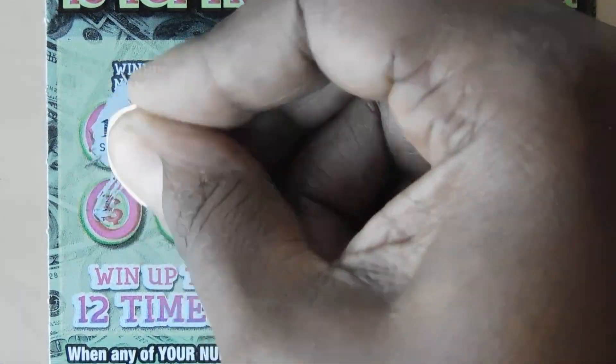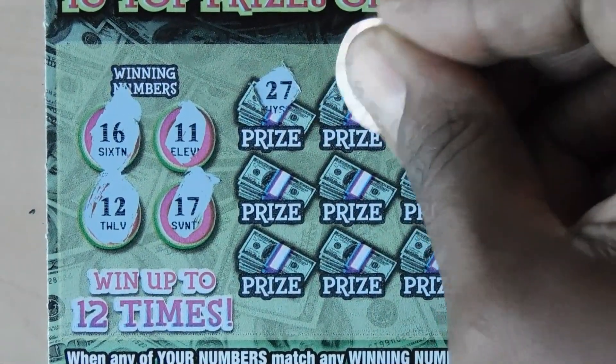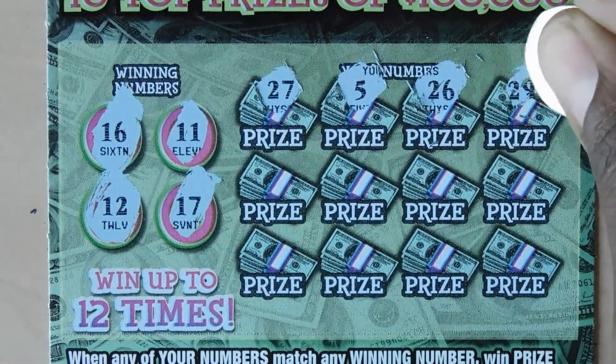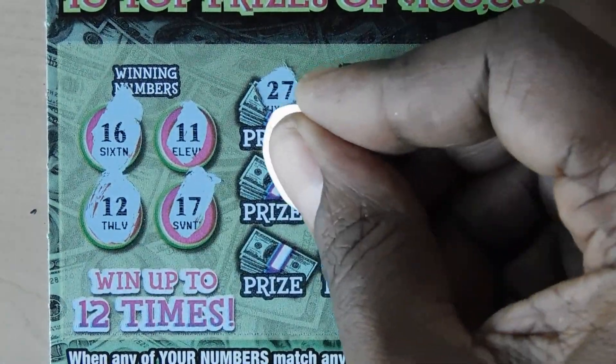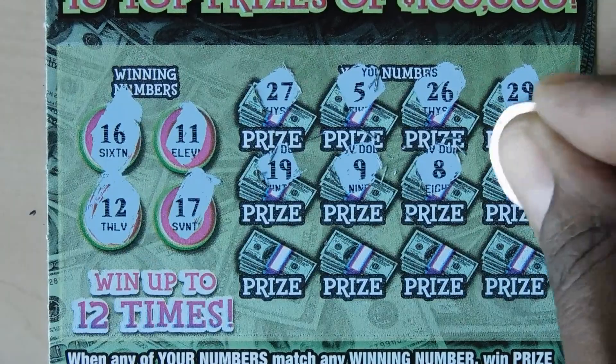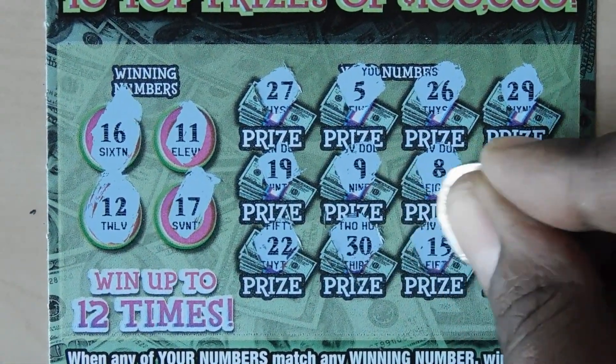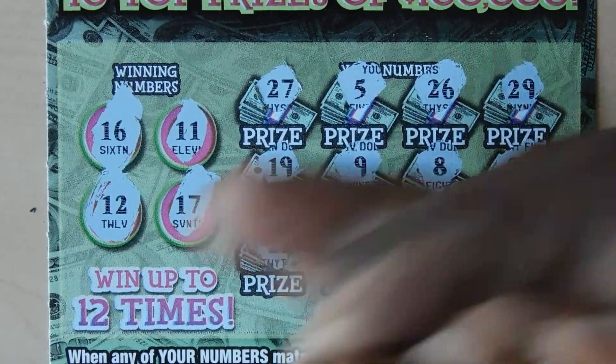Let's see what we can do here — hoping for a symbol. 16, 11, 12, 17, 27, 5, 26, 29, 19, 9, 8, 20, 20, 20, 30, 15 — one off — and a 1. No matches this ticket.